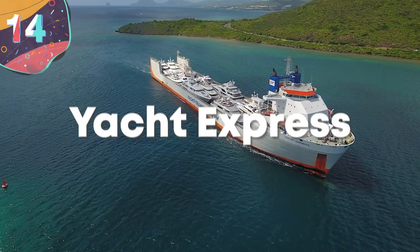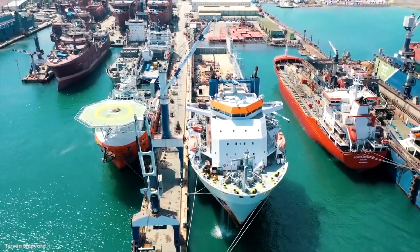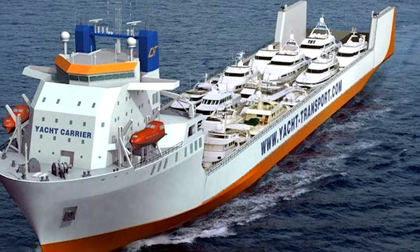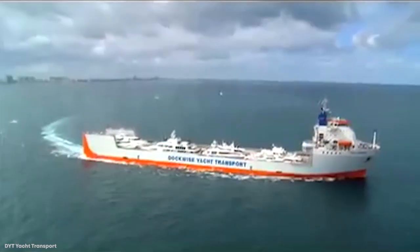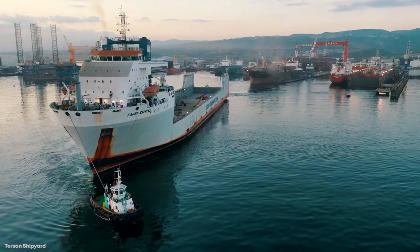Number 14: Yacht Express. The Yacht Express is another heavy lift ship built in China, constructed in 2007, and has one of the coolest names of any ship. Her big job is making transatlantic trips shipping yachts and their employees. She's one of the most exclusive of her kind.